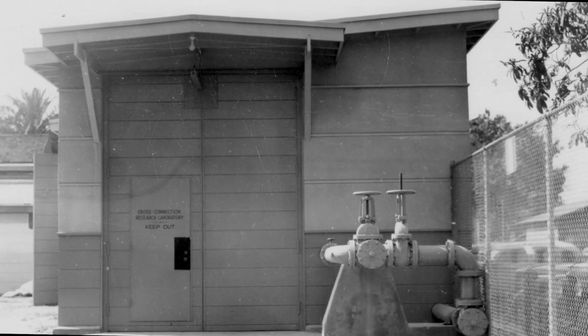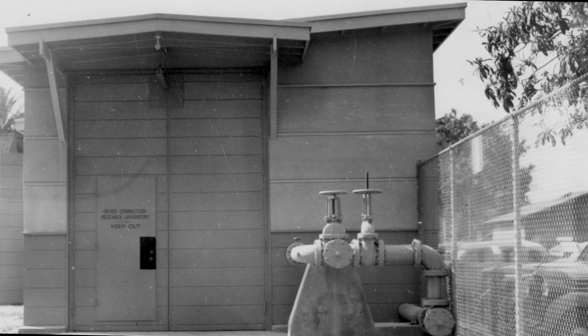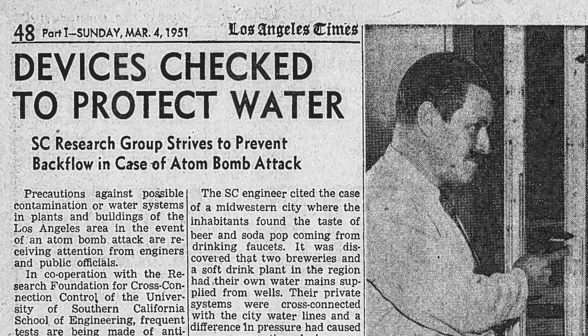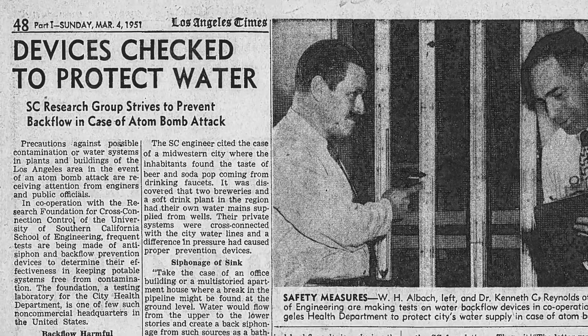Since its establishment in 1944, the USC Foundation has been dedicated to researching, developing, and promoting standards for backflow prevention and cross-connection control. Their work has been instrumental in protecting drinking water supplies nationwide.